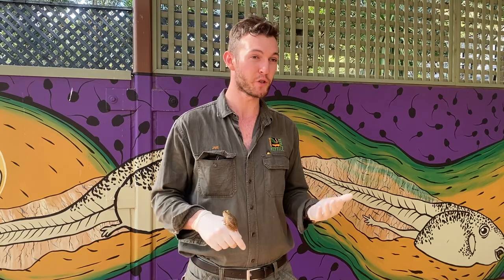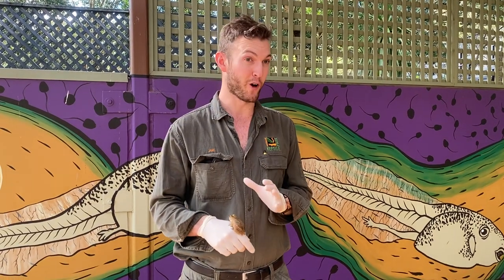Amphibians are found right throughout the world. Unfortunately, many of them are facing some really hard times with something called chytrid fungus, which we might touch on a little bit later. We are really lucky here in Australia — we do have frogs, a lot of them, about 200 or so species.